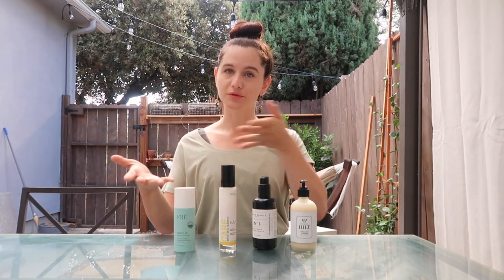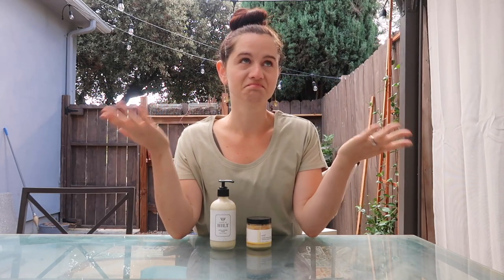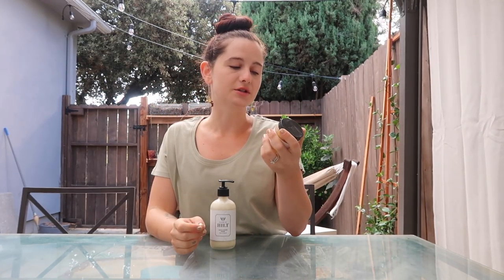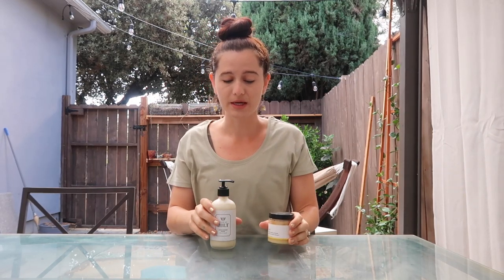Those are my four cleansers. The next section is scrubs. Scrubs should not be used every day — they're an exfoliator, so you don't want to be rubbing your skin raw. Cleansers are a nice option for everyday cleaning, and scrubs are great for maybe two to three times a week depending on how sensitive your skin is. This one from Suki is the exfoliate foaming cleanser — it's a sugar scrub that foams up and melts into your face. This again is House of Hilt — it's a lemon ginger scrub that smells unbelievable and really smooths out your face.